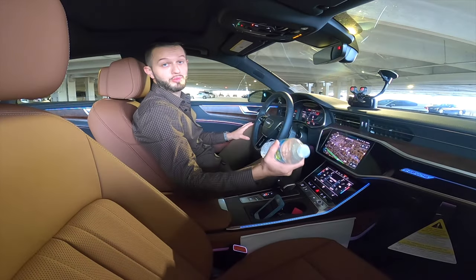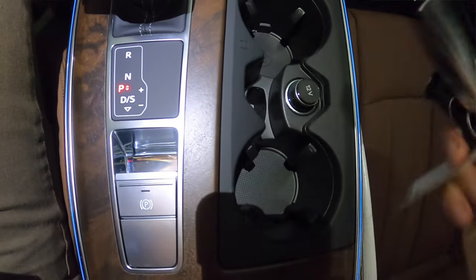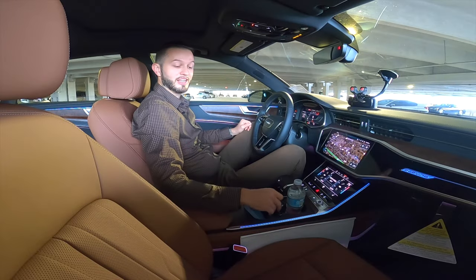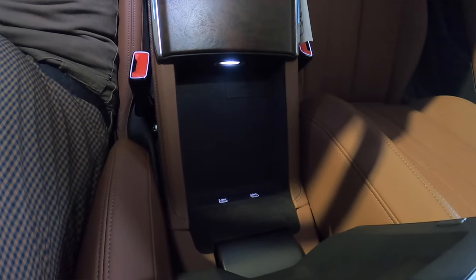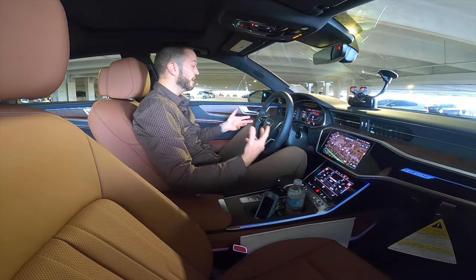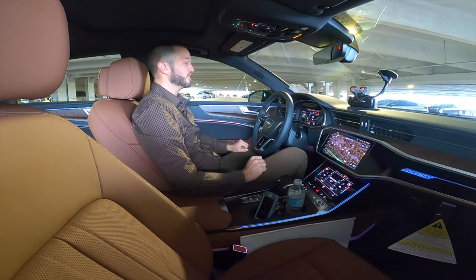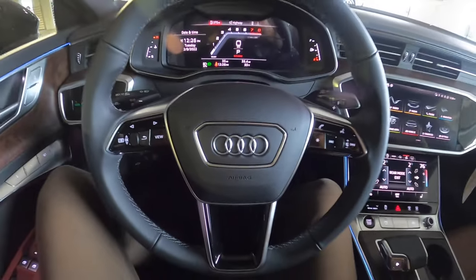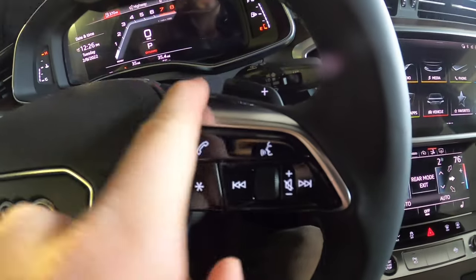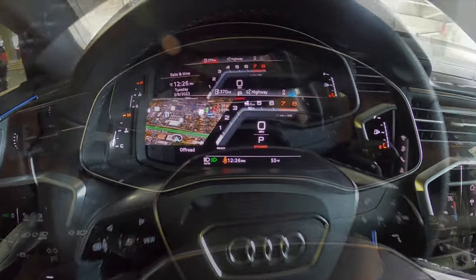The cup holders can easily fit a 16.9-ounce water bottle — 20 ounces max. There's minimal plastic, mostly in the cup holder area. You have space for your key fob next to the 12-volt, storage with two USB ports, and the center console moves forward and backward. Ambient lighting is present throughout the front. The three-spoke leather-wrapped steering wheel is multi-function with gloss trim, cross-stitch paddle shifters, and a metal accent on the side.